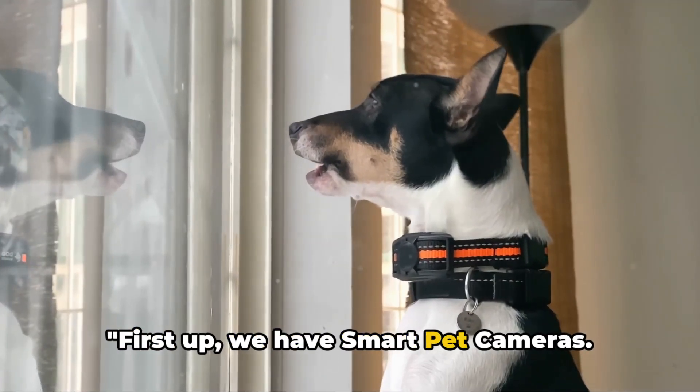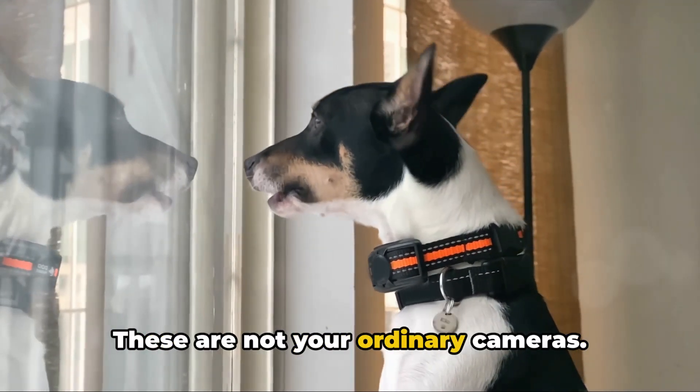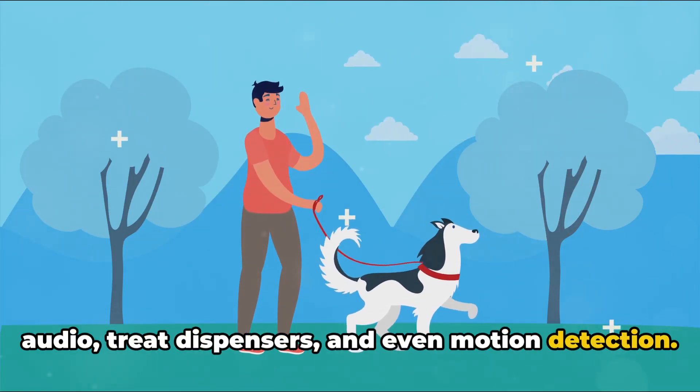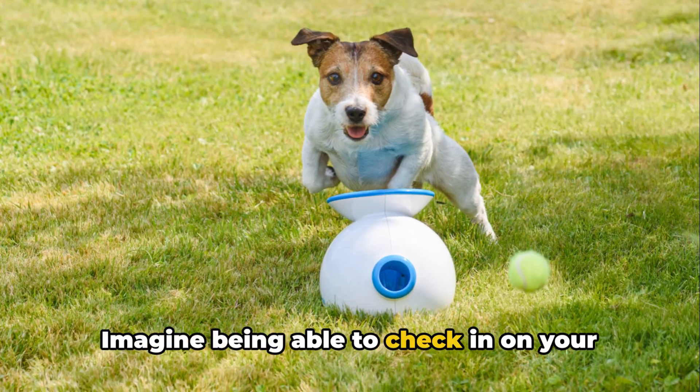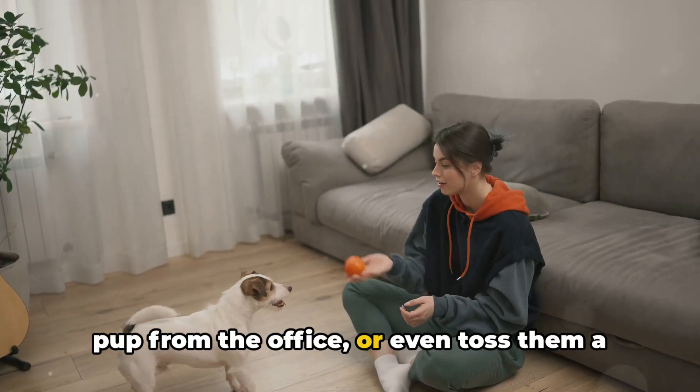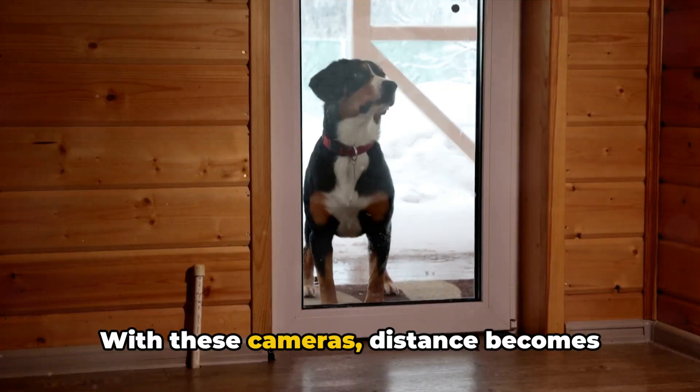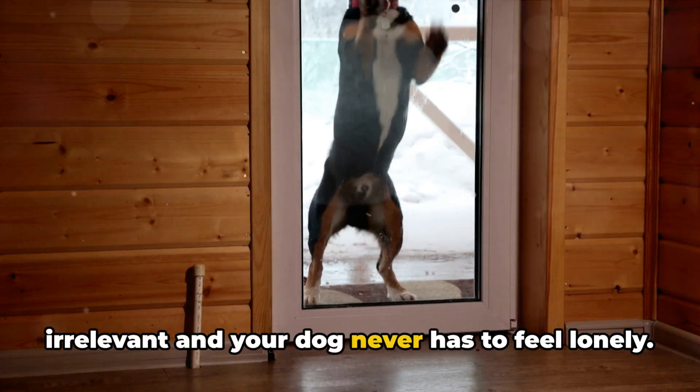First up, we have smart pet cameras. These are not your ordinary cameras — they come with features like two-way audio, treat dispensers, and even motion detection. Imagine being able to check in on your pup from the office, or even toss them a treat while you're out shopping. With these cameras, distance becomes irrelevant and your dog never has to feel lonely.